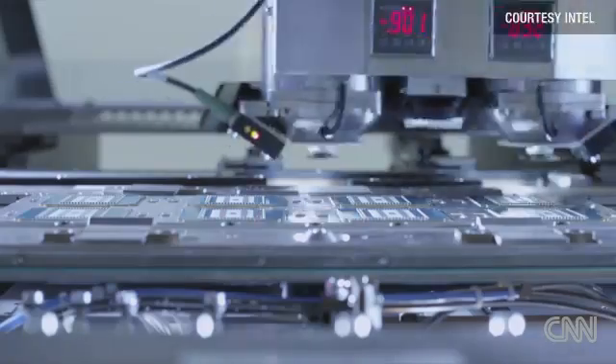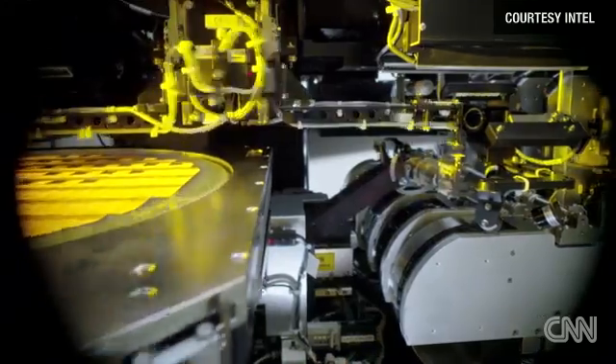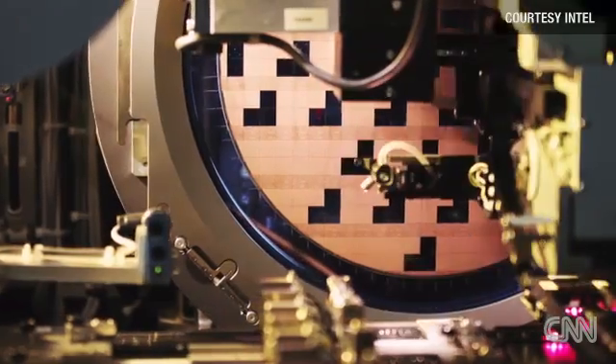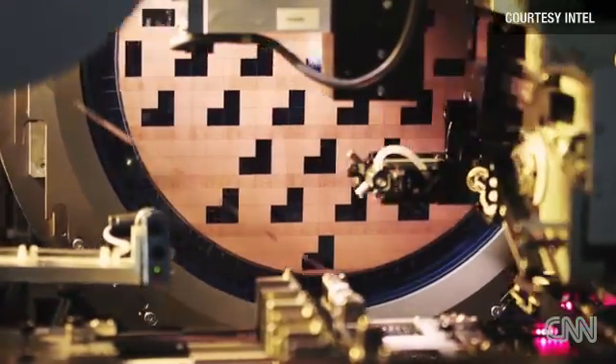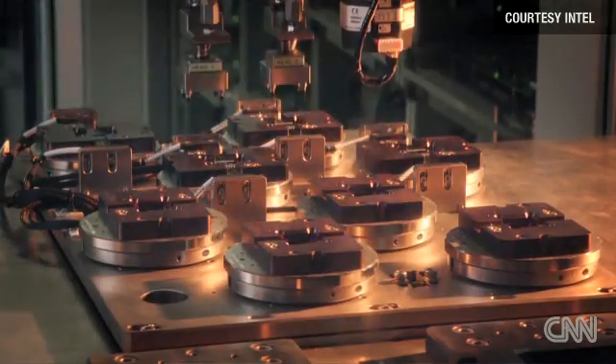Rarely do we think about the microchips that power our machines, even less so the microscopically tiny transistors inside those microchips that perform each and every function our computers do for us. A transistor is a tiny electronic switch that controls the ones and zeros of the information age.